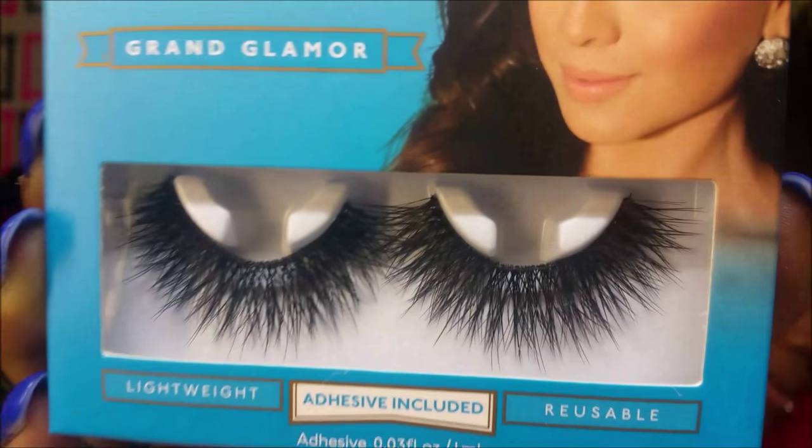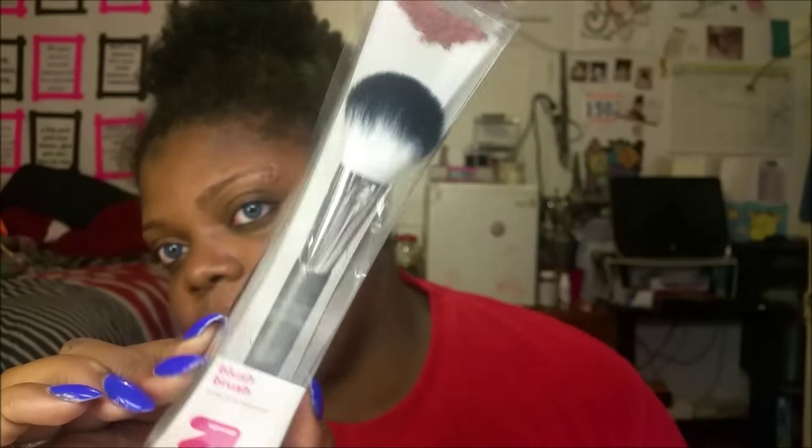On to Target — this stuff is in no particular order. I got more of the Vegas Nails lashes, stocking up. I got two of the Shining Star and two of the Grand Glamour. I also got three of the Up & Up brushes — this is the eye brush set, which I don't have, and the blush brush, which I don't have either. I like the ones I have so far.